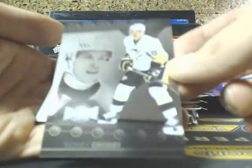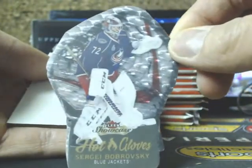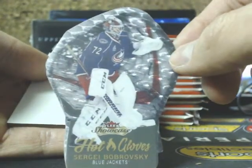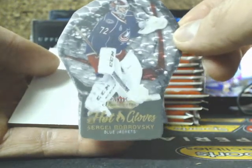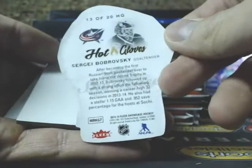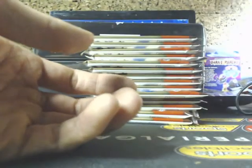We got Metal Universe, Sidney Crosby for the Penguins. And we have the Hot Gloves, which are case hits — these replace the jambalayas and stuff like that. We got Columbus, Sergey Bobrovsky. There's no numbering on these ones, though — one per case.